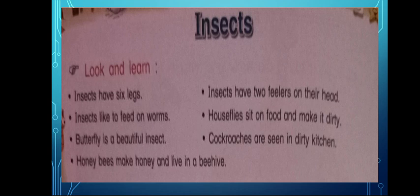Houseflies sit on food and make it dirty. Houseflies — manje mashi. Butterfly is a very beautiful insect. Fulpankru means butterfly.